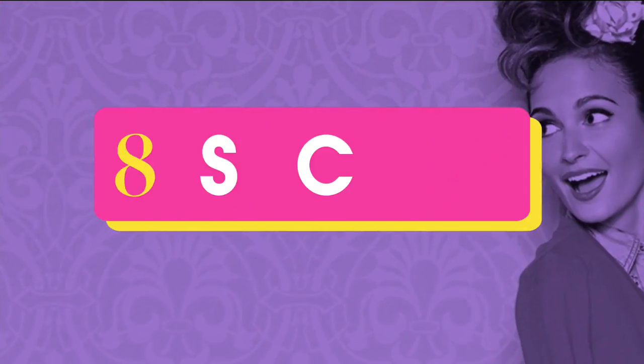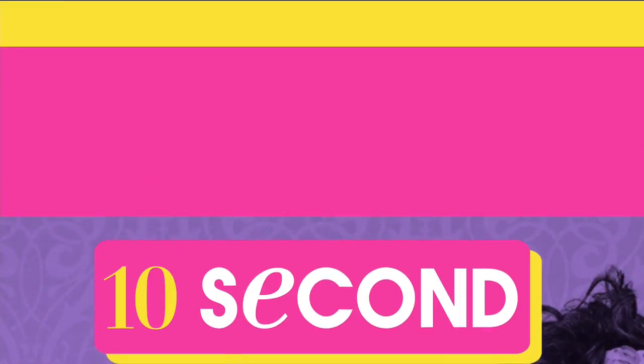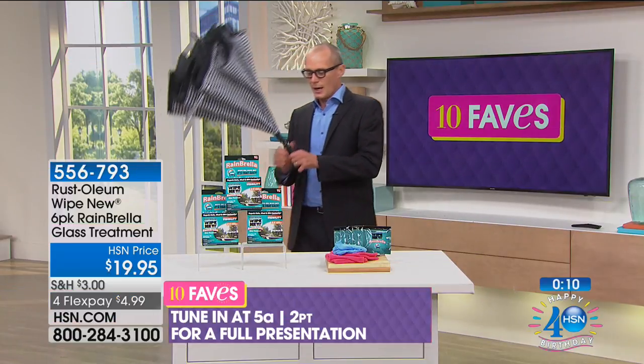Features include excellent longevity — two times longer lasting than the leading competitor — repels rain, mud, dirt and more, easily applied pre-saturated wipe, haze-free formulation, and protects glass from nature's worst elements. You're getting a pack of six for less than $20. One flex pay. You've got a 30-day unconditional money-back guarantee. Full presentation at 5 a.m.